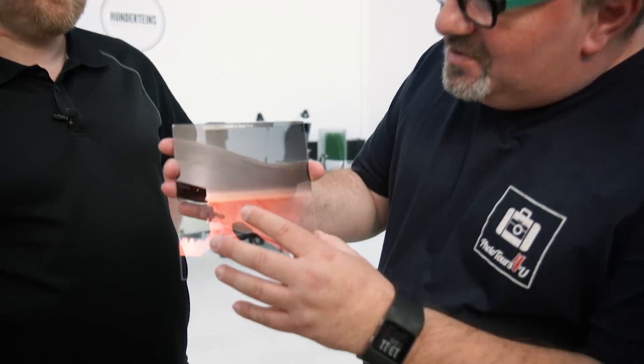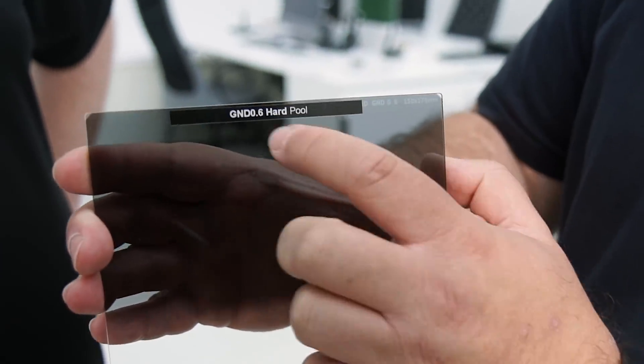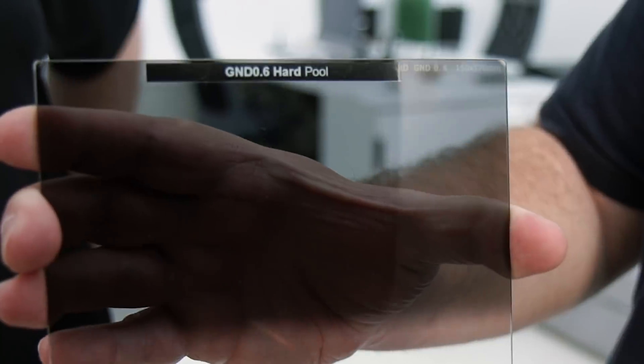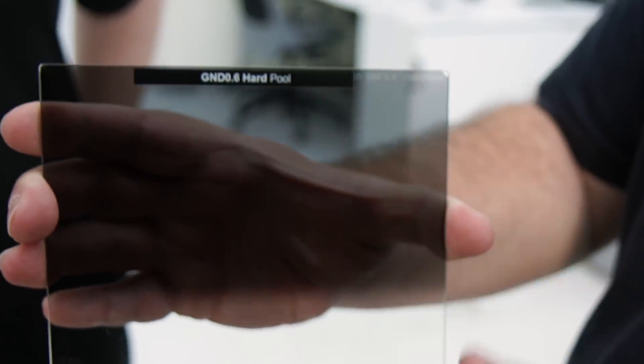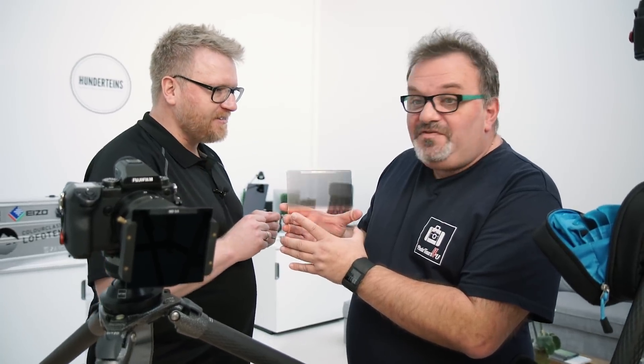Wat je hier ziet, is trouwens een geniaal idee van Christian. Hij heeft de filters heel goed leesbaar gemarkeerd, zodat je direct de filtersterkte en het soort ziet — gewoon met zo'n standaard labelprinter. Dat maakt het werk op locatie een stuk gemakkelijker.